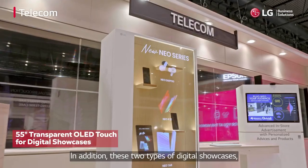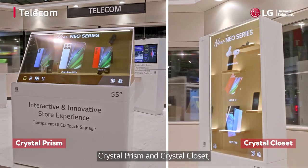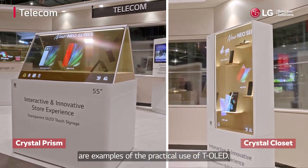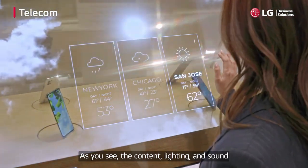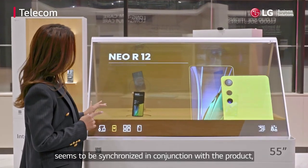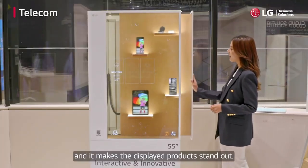In addition, these two types of digital showcases — Crystal Prism and Crystal Closet — are examples of the practical use of T-OLED. As you can see, the content, lighting, and sound are synchronized in conjunction with the product, making the displayed product stand out.